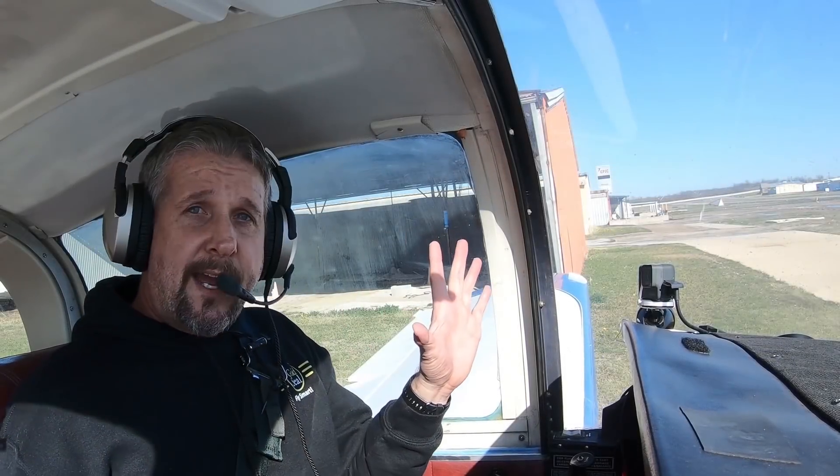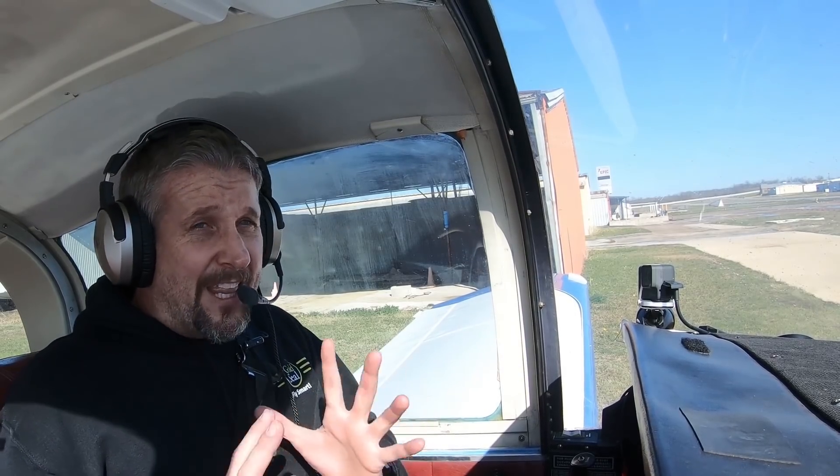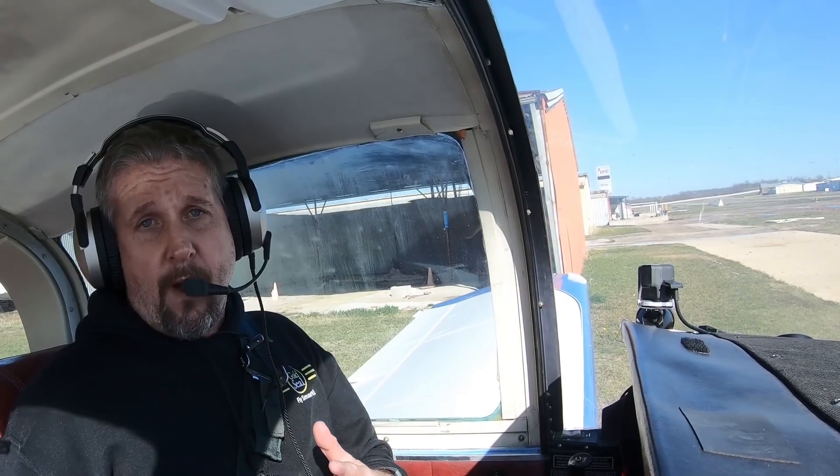So I'm going to go down here and taxi, and we're going to do a simulated engine out on the taxiway, and I'm going to show you how you do it. It's a little more complicated at this uncontrolled field. At a controlled airport it's much simpler, and I'm going to show you why.